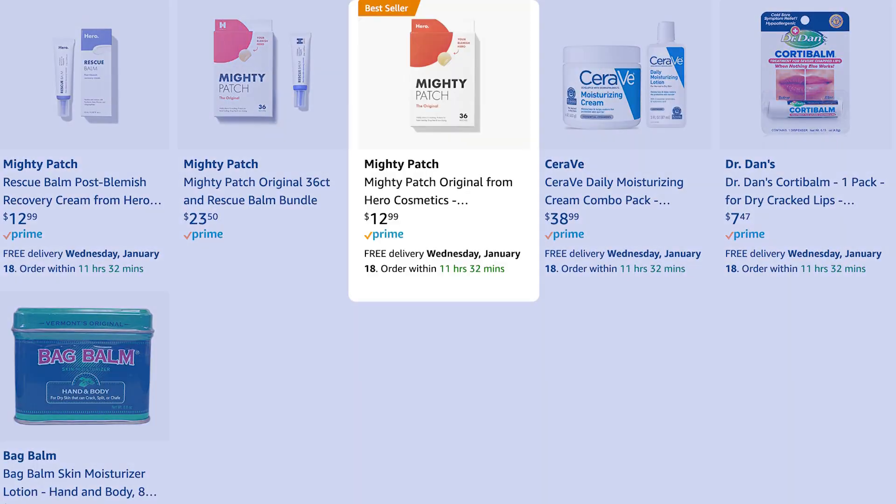A couple of other products on her Amazon shopping list: the Mighty Patch, also from Hero Cosmetics. This is essentially a hydrocolloid bandage you apply over a pimple. Pimple patches have been hugely popular because of TikTok, and they're all based on that hydrocolloid design. The idea is to promote a moist healing environment and keep your fingers off the pimple — preventing picking and popping. I do recommend pimple patches; great addition if you're tempted to pick at your skin.